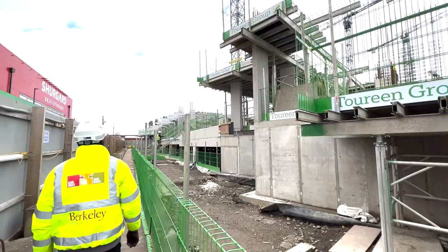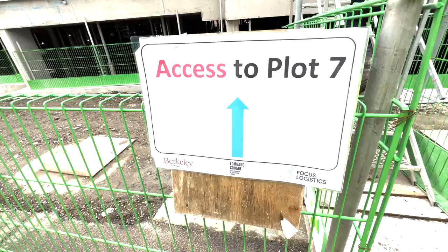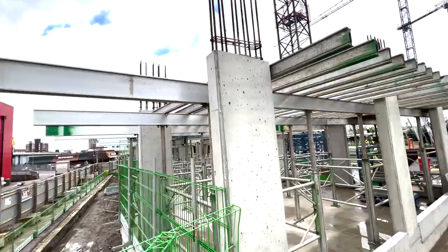We have completed all the piling works. We are also progressing well with the installation of underground utility services, including the ground source heating system for the entire development.